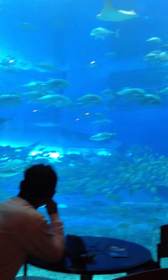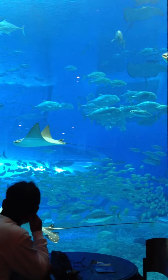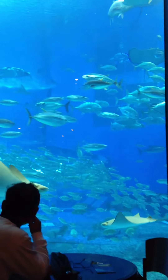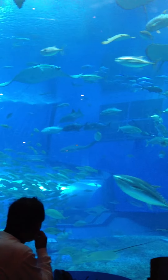Grandpop's going to sign off now. Remember that we are at the Churaumi Aquarium on Okinawa in Japan. It's Saturday. It's rainy outside, so we decided to do something inside. Take care. We love you.